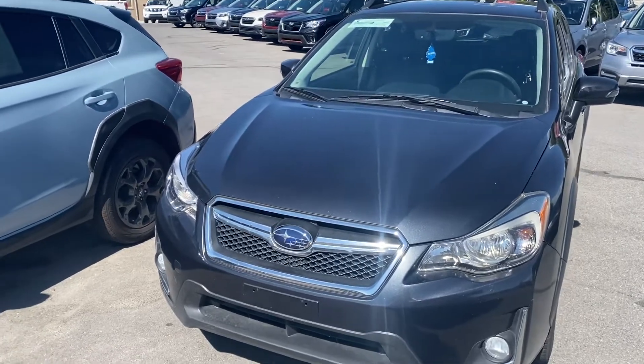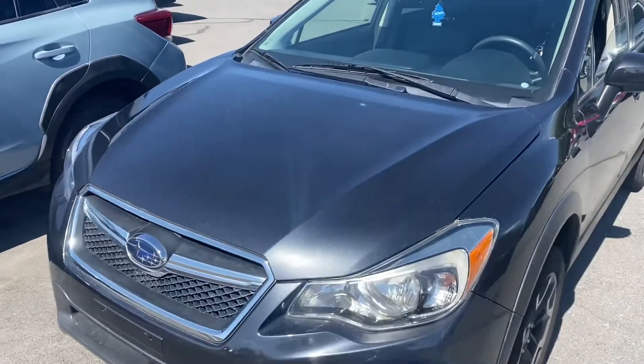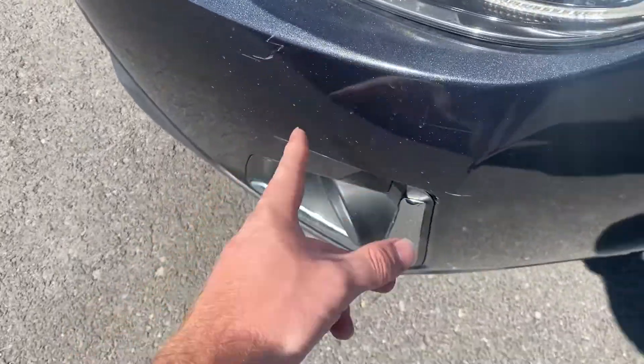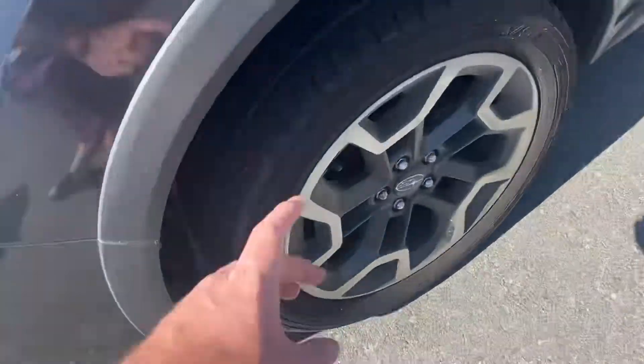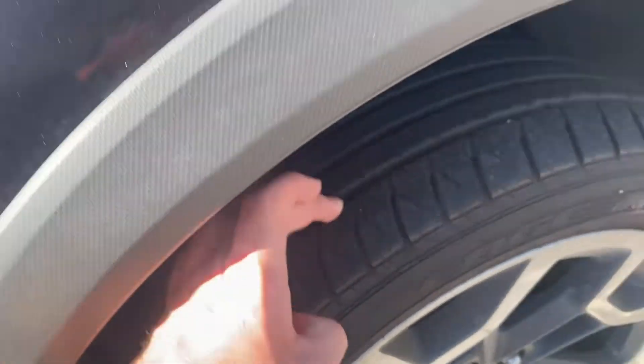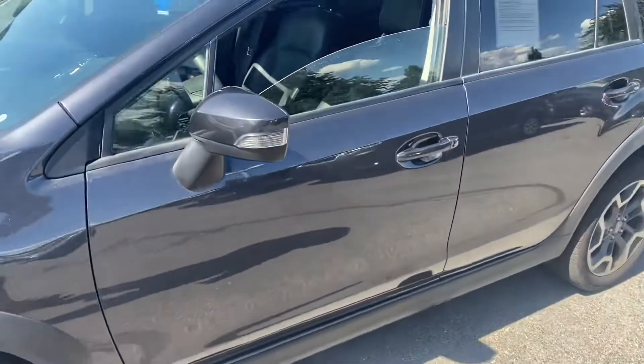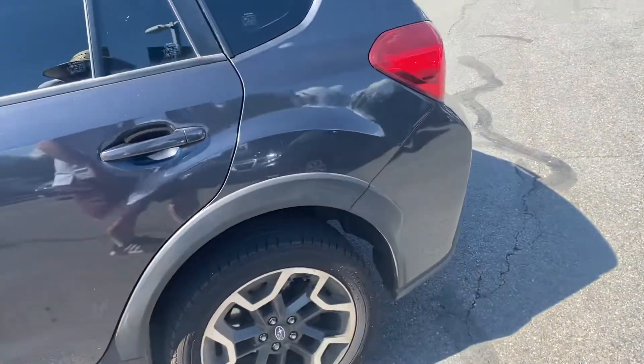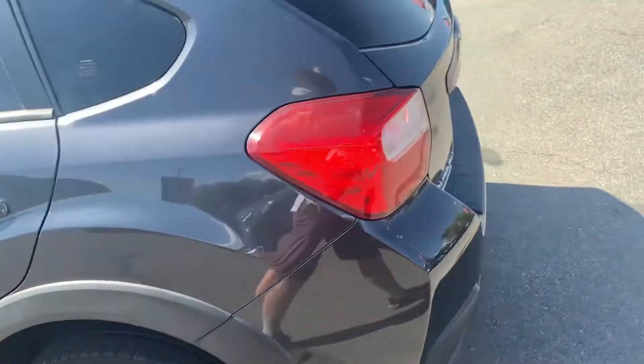Here's the video walkthrough of the Crosstrek. First glance, there's a little bit of scuffs, nothing crazy. Tires on this one are a little lower than on the Outback. I don't see any major dents or dings on this side. These tires are about the same as the front.